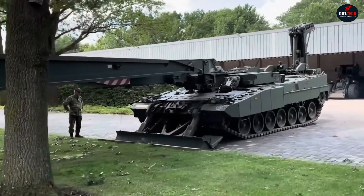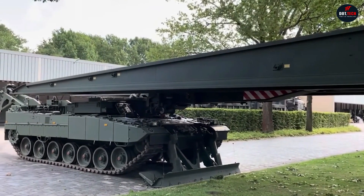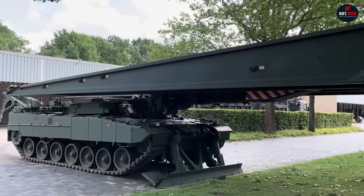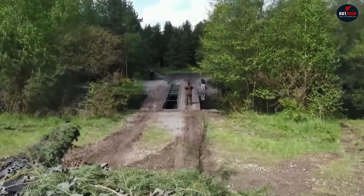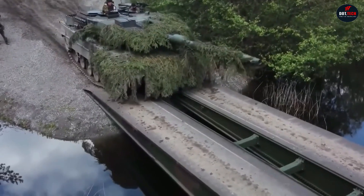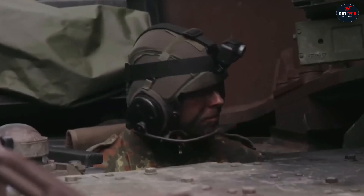With the Leopard 2's armor, the Leguan survives enemy fire, ensuring safety for the crew. This German Beast has boosted the Bundeswehr's battlefield abilities, gaining international interest for its speed, adaptability, and toughness — a symbol of German innovation that excels in overcoming obstacles for military success.